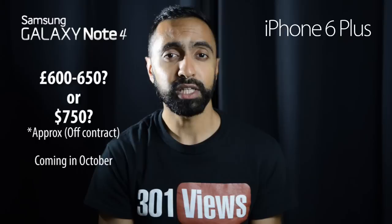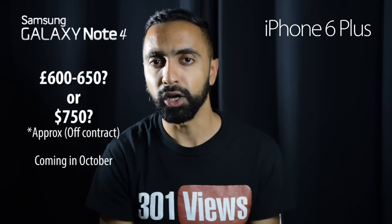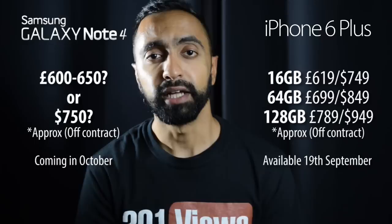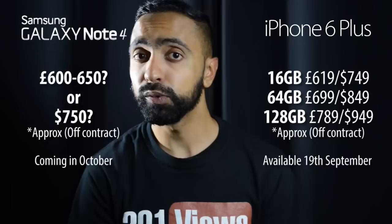On price, the Samsung Galaxy Note 4 isn't confirmed yet but is expected to be around £600–£650 in the UK and about $750 in the US, available early October. The iPhone 6 Plus starts at £619 for the base 16 GB model, also around $750, available from September 19th in store. Pre-orders open September 12th, so you'd likely receive it around the same time as the Note 4.